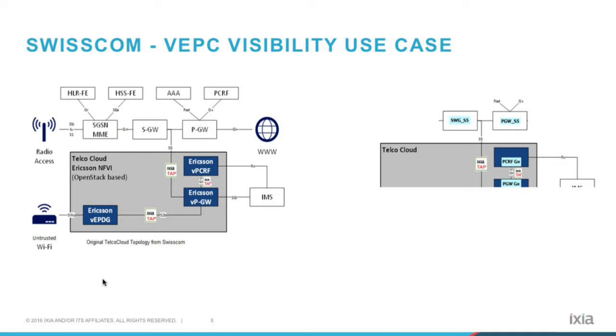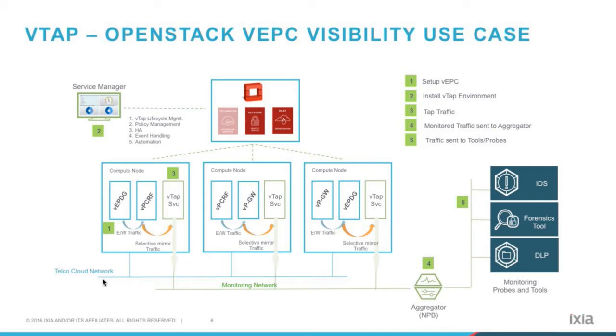So now we have the network topology, and how do we get to that east-west virtual traffic? We did it by implementing virtual taps from a product called Phantom VTAP, which is a key component of Ixia's virtual visibility solution. The Ixia VTAP is positioned between the Ericsson VNFs. The workflow was first to set up the vEPC traffic with your different VNFs on your compute nodes, then set up the service manager, which is part of that virtual tap product, using OpenStack Heat templates.